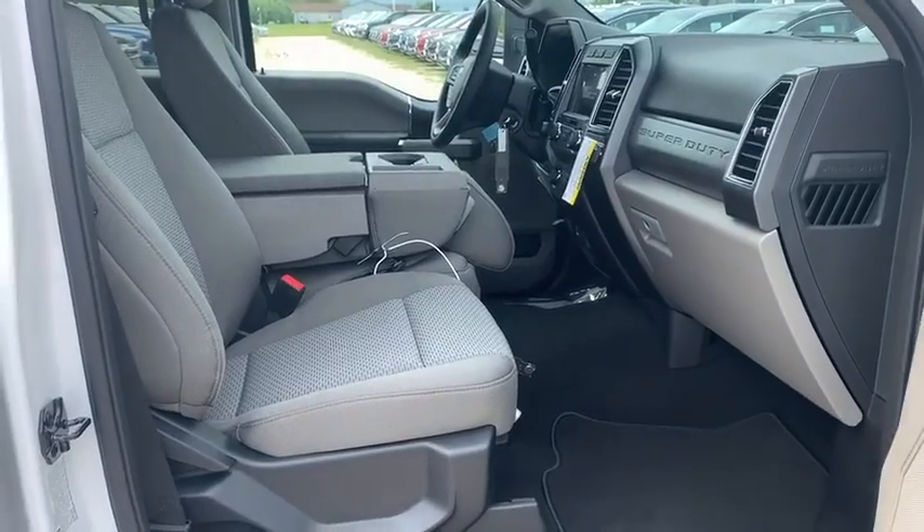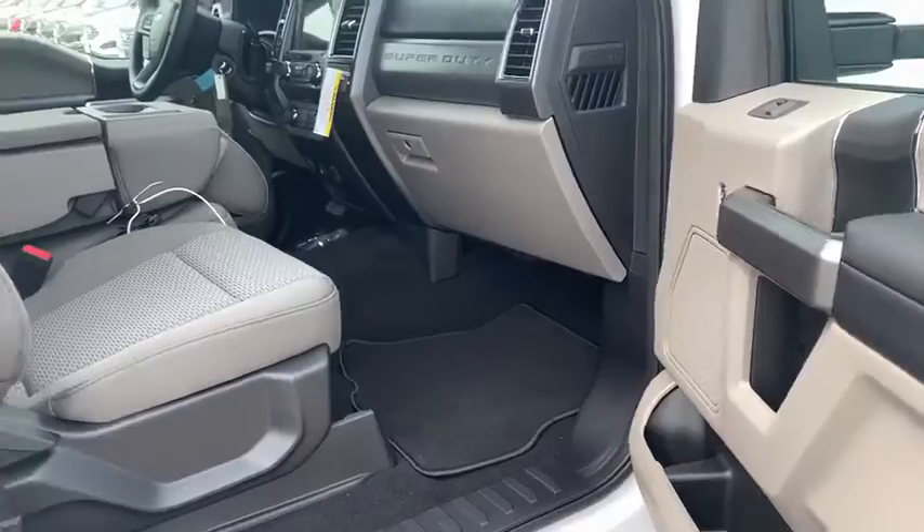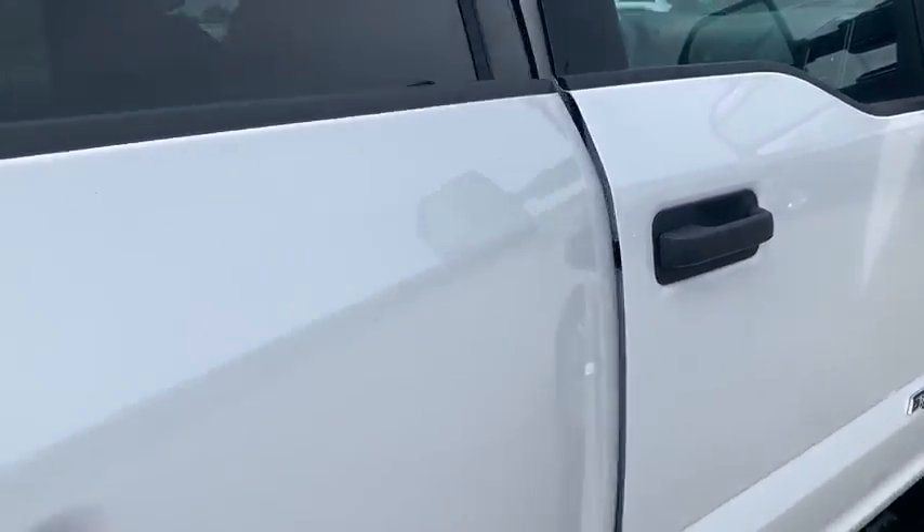Power windows, compass, daytime running lights, tachometer, power heated outside mirrors, privacy glass, engine block heater, trailer hitch receiver, tire pressure monitoring system.